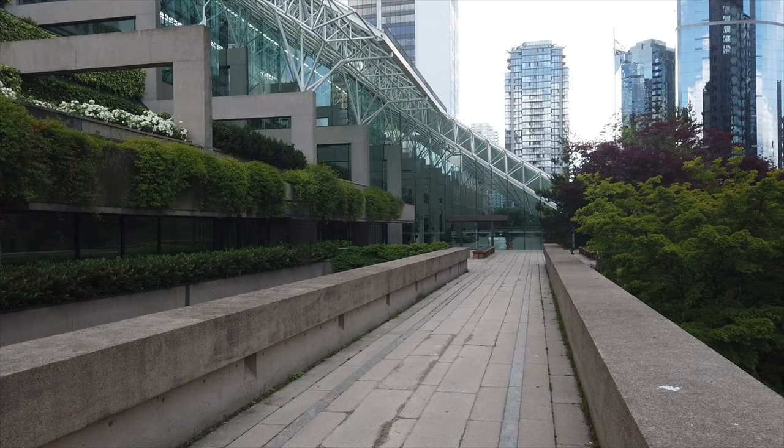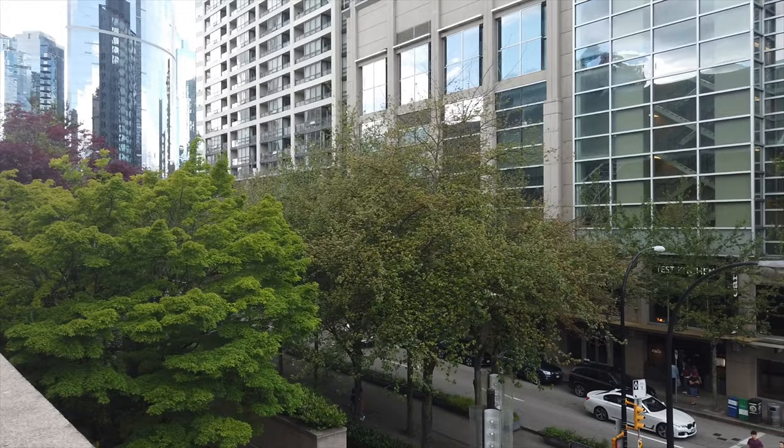I've come up here to the law courts and I'm looking down on Smythe and Hornby. Let me see if I can get some shots from up here.